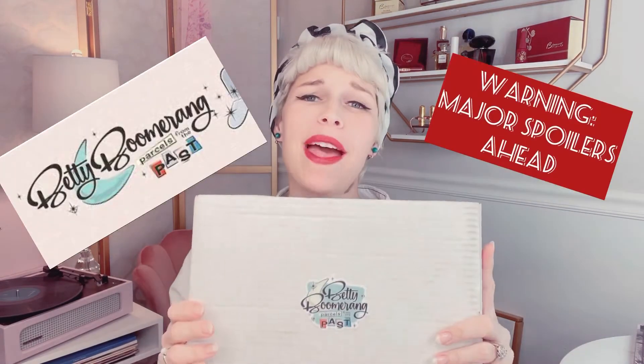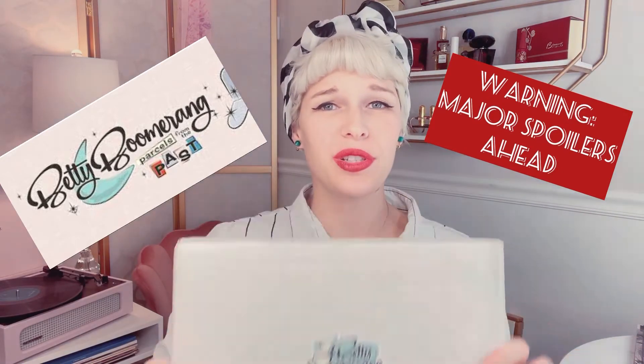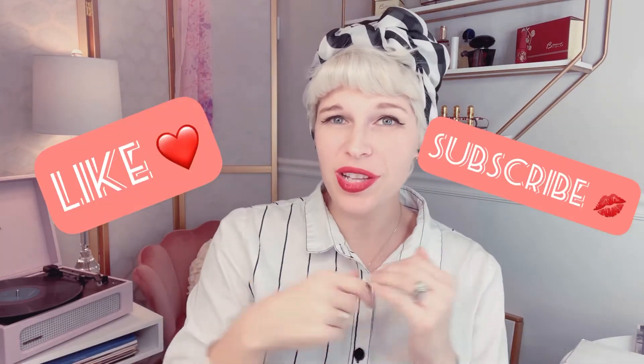Hey there honeys, it's Audra and today I'm going to be opening my very first Betty Boomerang mid-century modern retro home decor subscription box. Before we start, if you happen to like the content I'm creating here, please remember to like this video and subscribe to my channel, and click that little bell icon so you'll be one of the first to know when I post a new video. So here we go with Betty Boomerang!